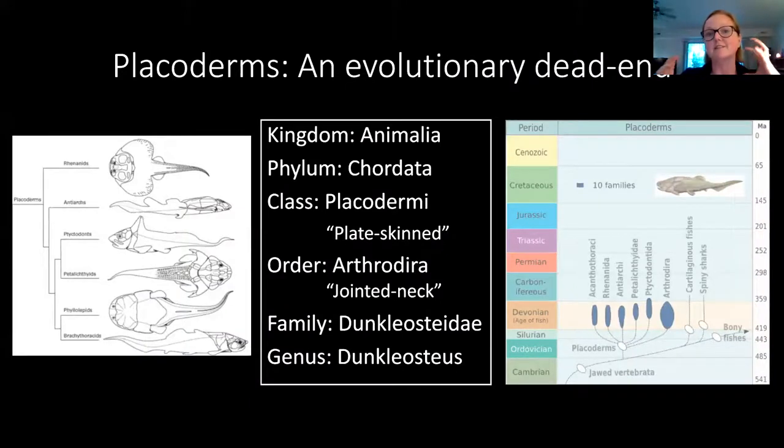Before I get more into Duncalosteus specifically, I want to backtrack a little bit and talk about the group of fish it belongs to. Duncalosteus belongs to the class Placodermi. The Placoderms are really interesting fish — they're essentially plate-skin, fish that had dermal armor surrounding their head and thorax. These are some of the very first jawed fish that ever lived. The group first originated in the Silurian, and they are some of the first fish to have pelvic fins. They became very diverse and took over basically every ecological niche — bottom dwellers, active predators, detritivores, some filter feeders. It's a very, very diverse group.